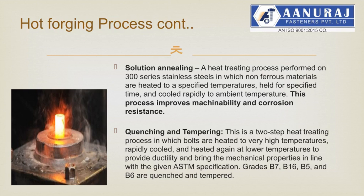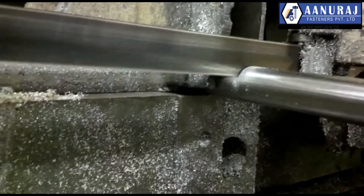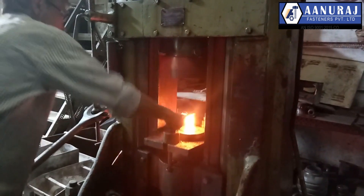Heat treatment processes: solution annealing is a heat treating process performed on 300 series stainless steels in which non-ferrous materials are heated to a specified temperature, held for a specified time, and cooled rapidly to ambient temperature. This process improves machinability and corrosion resistance. Quenching and tempering is a two-step heat treating process in which bolts are heated to very high temperatures, rapidly cooled, and heated again at lower temperatures to provide ductility and bring the mechanical properties in line with the given ASTM specification. Grades B7, B7M, B16, B5, and B6 are quenched and tempered.